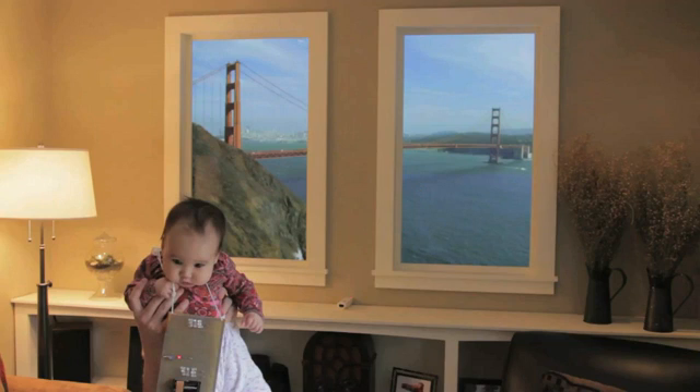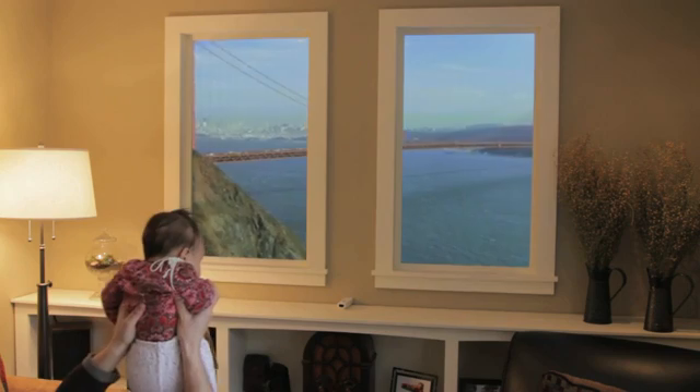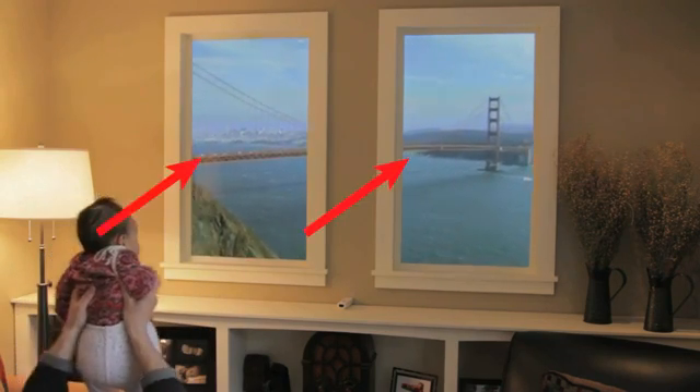The Wii Remote relays the position of the tracking necklace hanging from the baby to the computer hidden behind this wall. The computer drives the two displays and sound.